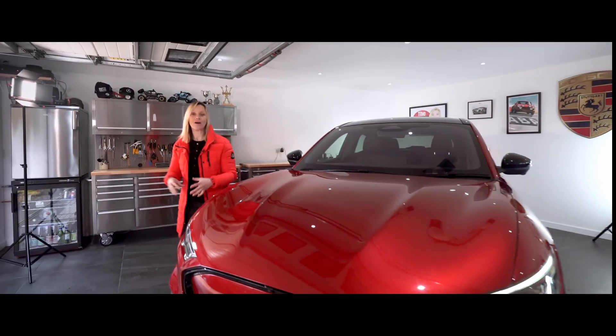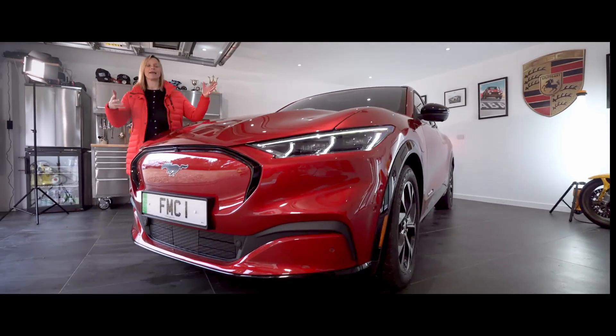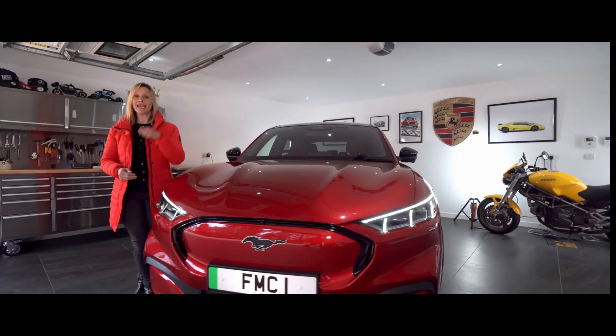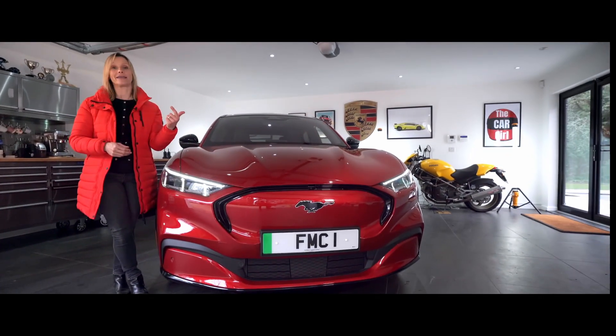Today we are focusing on a car I have been so excited about driving. It is the Mustang Mach-E and it scores well before it even turns a wheel. It's family friendly, it's electric and it looks desirable with a capital D.